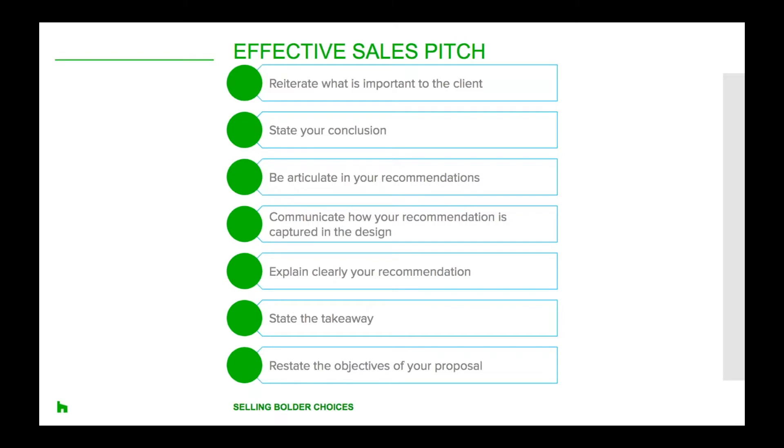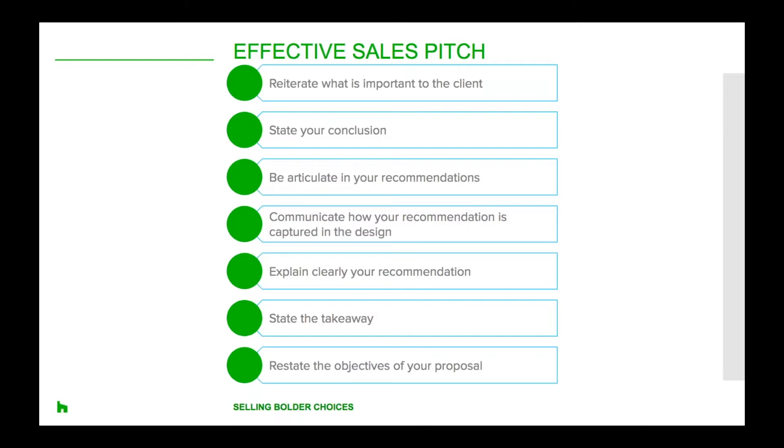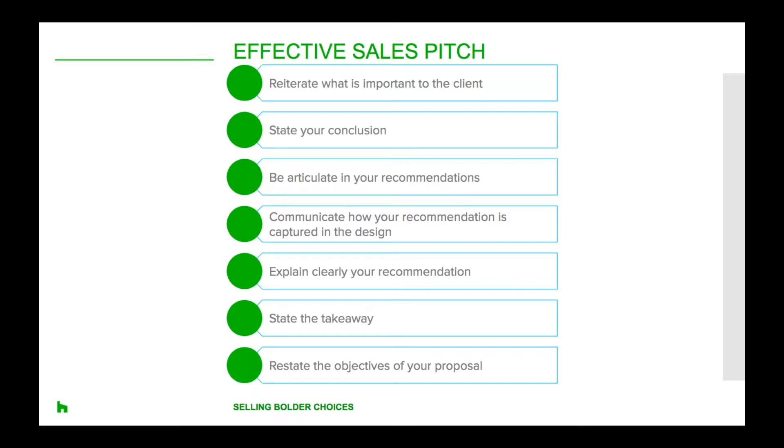Afterwards, state the takeaway for your client. You might begin wrapping up with something like: I've shared an idea book with you that has a few examples of projects I've done like this in the past — flip through and see if there's anything that really attracts your attention. And then finally, restate the objectives of your proposal: I feel confident that we can give you your dream space within the budget you had in mind. There are some really great off-the-shelf materials we can work with, and my job will be to create those designer-inspired finishes that give you the custom look at a fraction of the price.